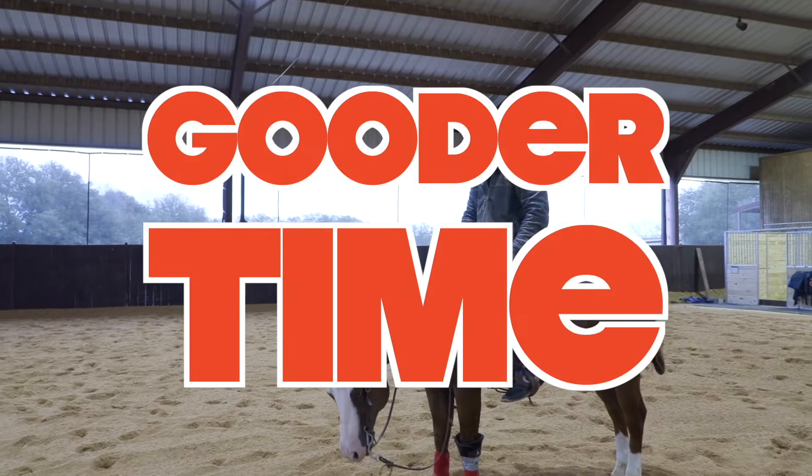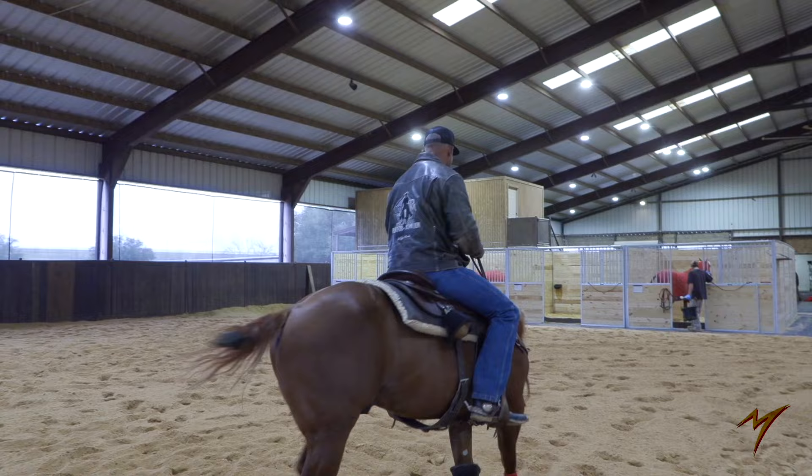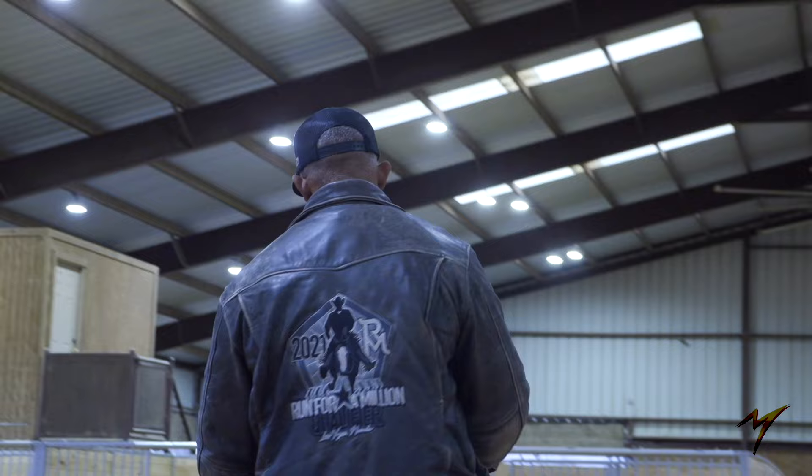You recognize this guy? Back on Gooder — this is my third day back on him. Getting him ready for the Cactus Classic for that Run for Million qualifier. He's been at Toyon Ranch where they've been collecting frozen semen on him. Getting a ton of great interest from some high-quality mares, so I'm real excited about his breeding season to come. We got a handful of babies coming ourselves this year.